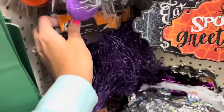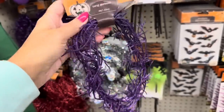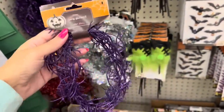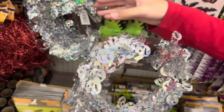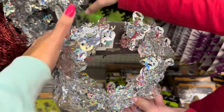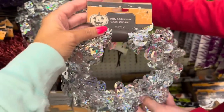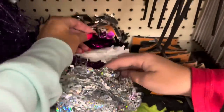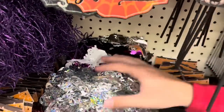This garland is back from last year - look at that beautiful purple, four feet long, all glittery. They also have it in orange. And then there's this garland - it's about twenty-five feet long, silver, with white ghosts, purple bats, and silver ghosts throughout.